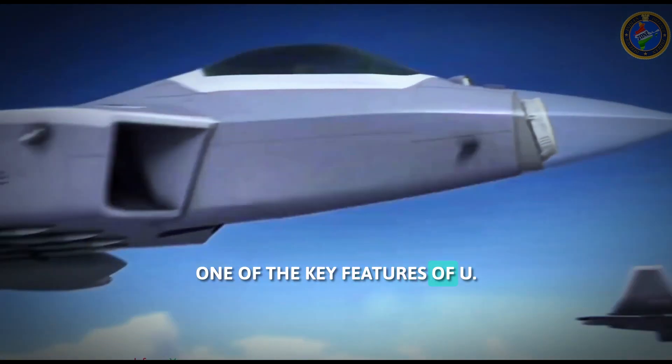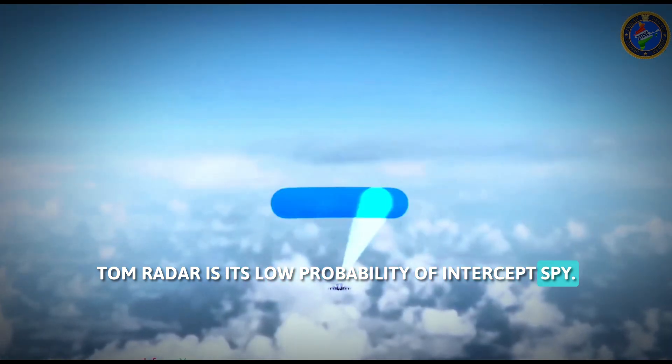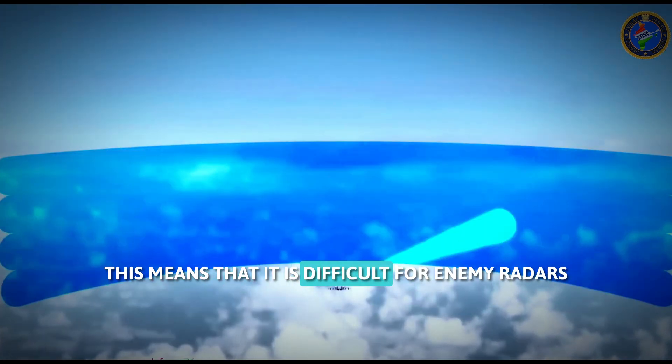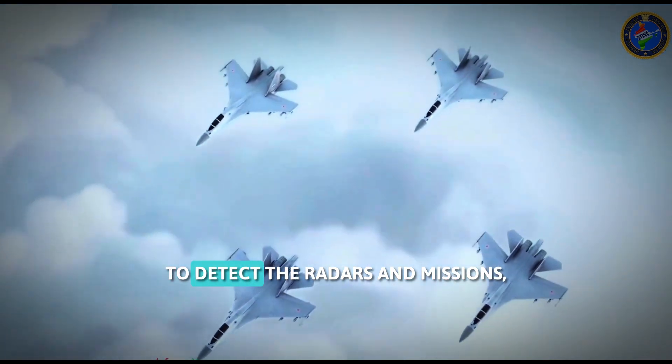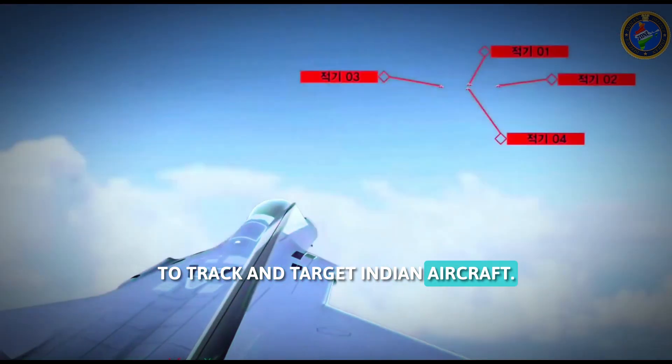One of the key features of the Uttam radar is its low probability of intercept, LPI. This means that it is difficult for enemy radars to detect the radar's emissions, making it harder for them to track and target Indian aircraft.